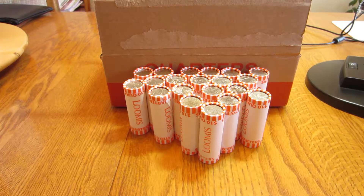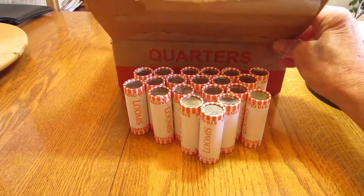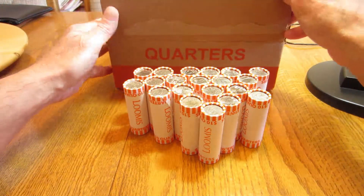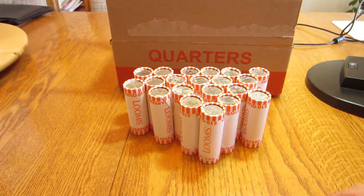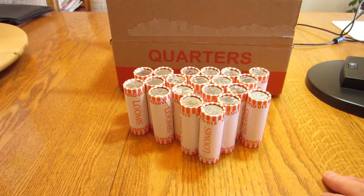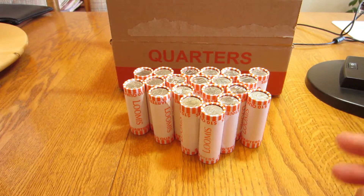Hi everyone. Welcome to Saving the Past. I am GD and I am looking forward to doing this third and final part of this box of quarters. The box is now empty. So we have $200 worth of quarters here in front of us and hopefully since the last couple of videos that I did on this only gave me some minor errors and some coins to add to my collection.